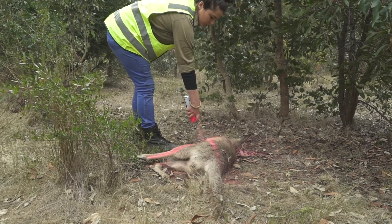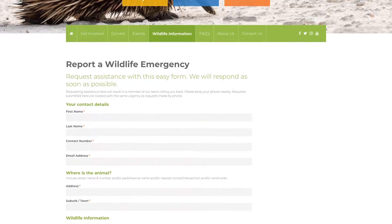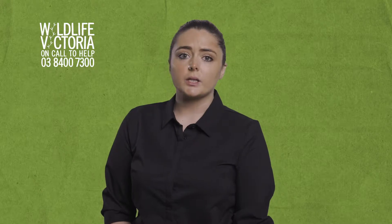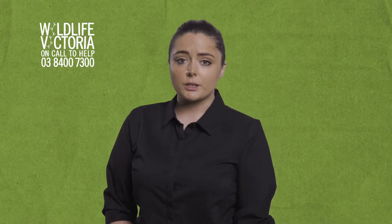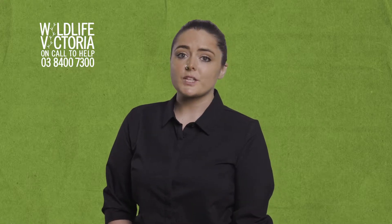If you don't have anything to mark it with, lodge a web case on the Wildlife Victoria website clearly stating the animal has been checked and no rescue is required, with the exact location and a photo if you're able to. This means a Wildlife Victoria operator can confirm it is a male and no rescue is required. You have done all you can and you can leave the site now.